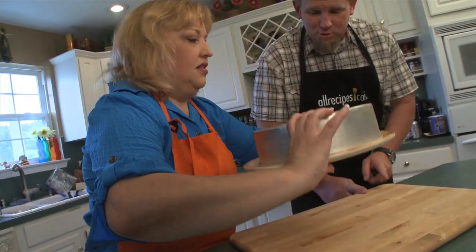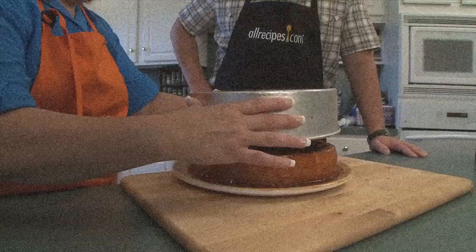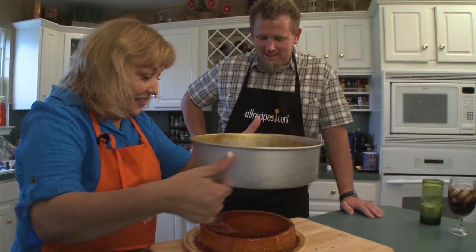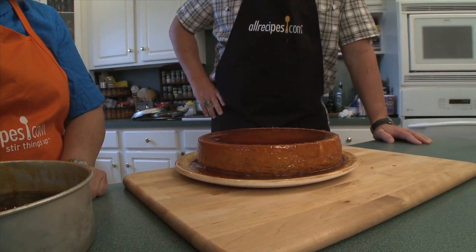All right. There you go. Drum roll. The flipping of the flan is very important. It came out perfect. Look at that. Isn't that gorgeous? Flipping of the flan — perfect.